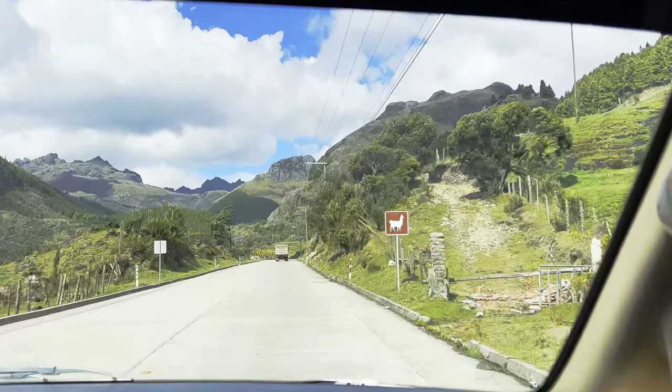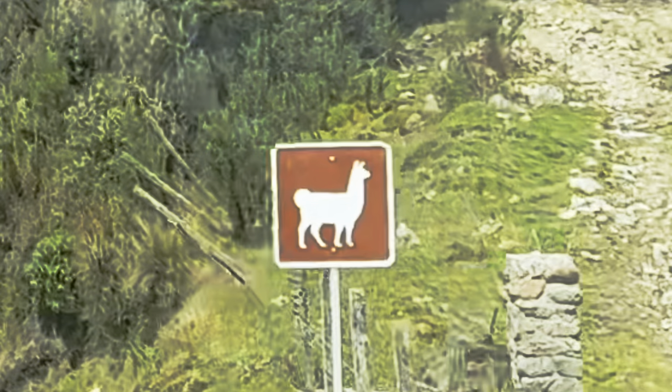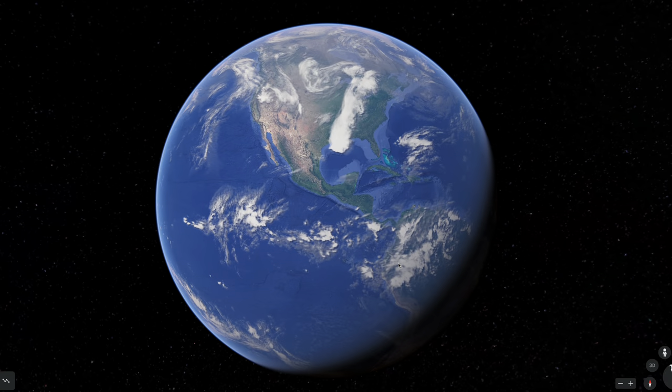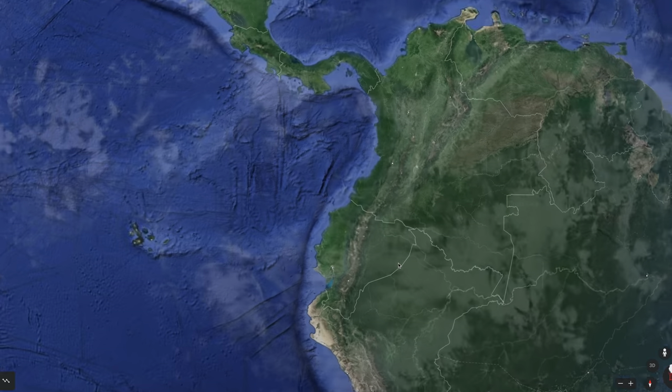You know you're in South America when you see a llama sign. Think we'll see one? Before I show you the landscapes from our road trip together, let's zoom out to tell you a bit about this gem of a country in South America.